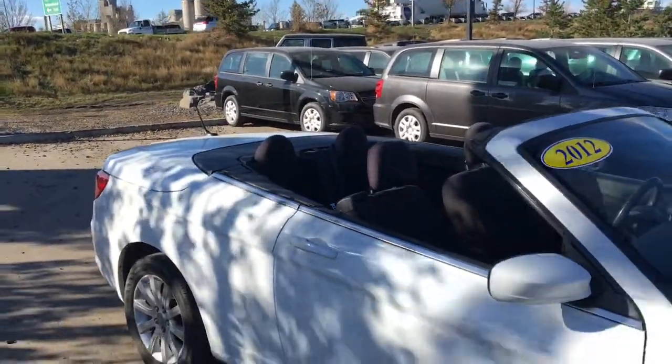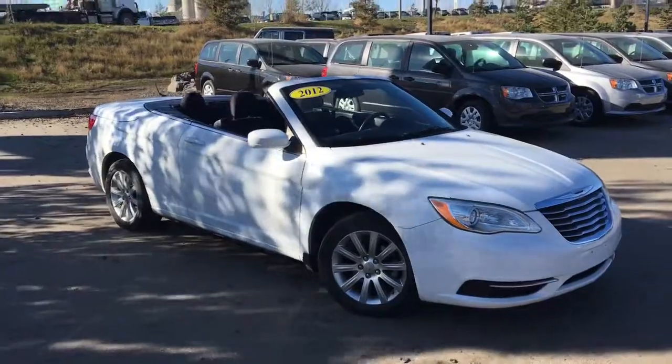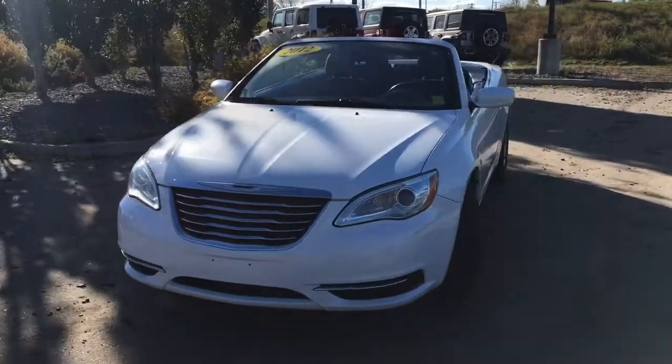Catch a breath of fresh air with the 2012 Chrysler 200 Touring convertible in bright white, powered by the 2.4 liter dual VVT four cylinder engine underneath the hood. Remember, it's at Crosstown Chrysler.